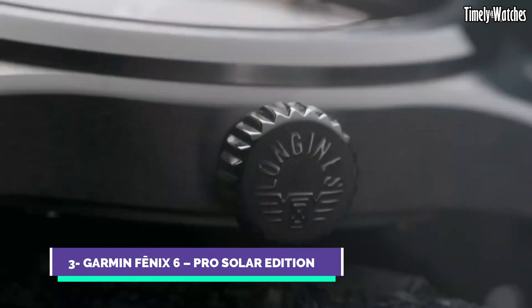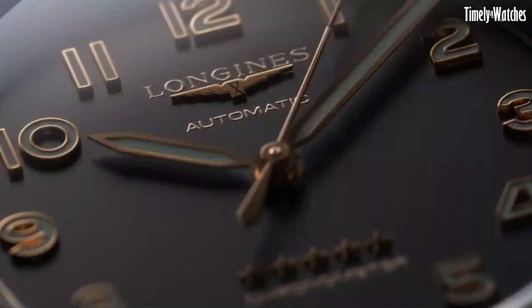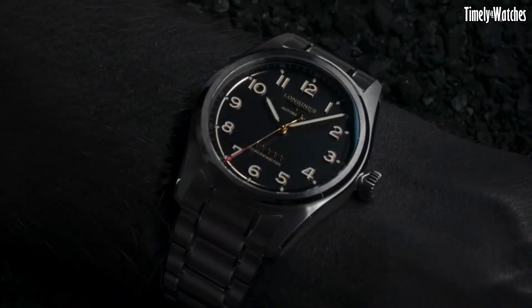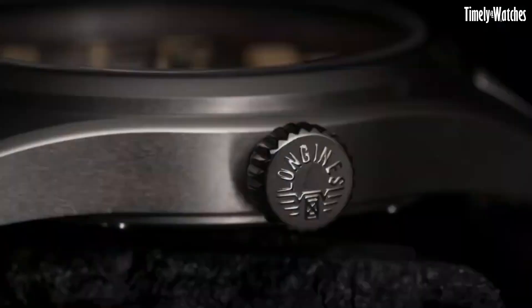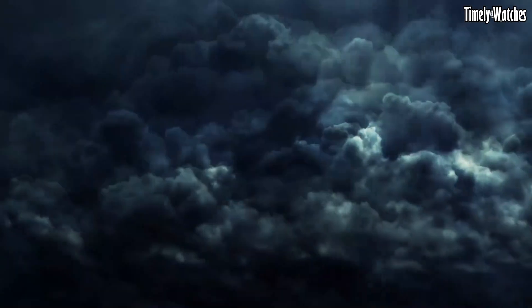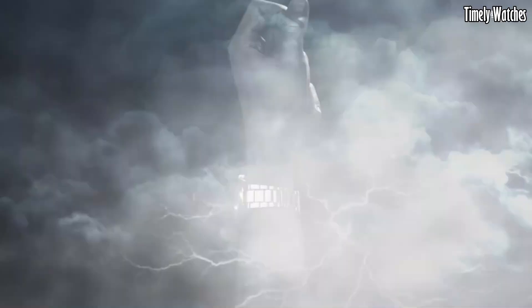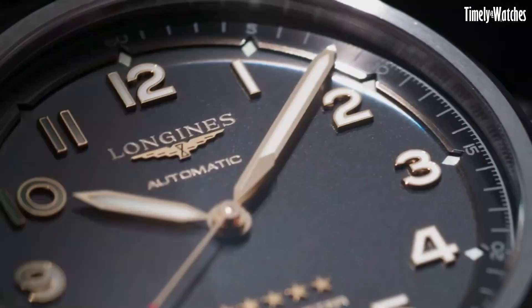Number 3: Longines Spirit Titanium is a symbol of horological innovation and adventure. This remarkable timepiece combines cutting-edge materials with a rich heritage of Swiss watchmaking. Crafted from lightweight and robust titanium, the watch offers exceptional durability and comfort for the modern explorer. Its sleek and modern design is complemented by a bold and legible dial, featuring Super-LumiNova-coated numerals and hands for enhanced visibility in low-light conditions. Powered by a precise automatic movement, the Spirit Titanium upholds Longines' tradition of accuracy and reliability.